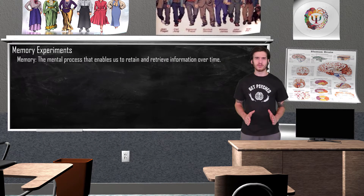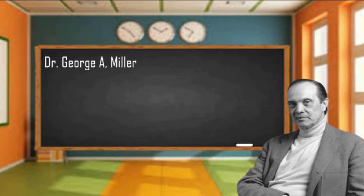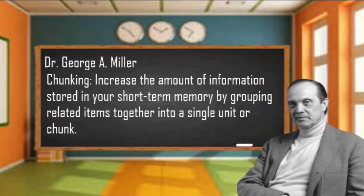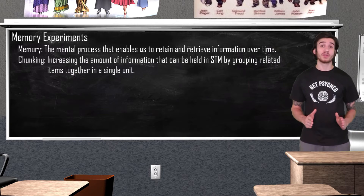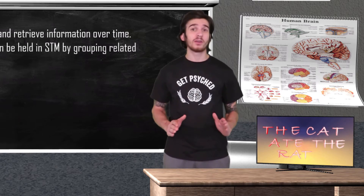Now I am guessing this time you were able to recall all of the letters. So how come the second time around it was much easier? I'm going to let the experts explain this one. The reason you were all able to remember the words in round 2 is because of a concept known as chunking. Chunking is when you are able to increase the amount of information stored in your short-term memory by grouping related items together into a single unit or chunk. We are able to increase the capacity of our short-term memory when we chunk information together. So in this experiment, instead of being tasked to remember 15 random letters, you are able to chunk them into 5 meaningful words, making encoding and recall much easier.